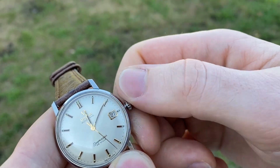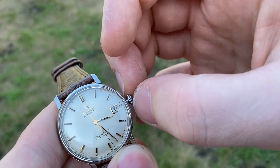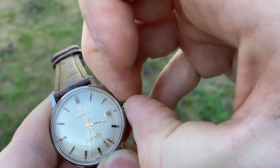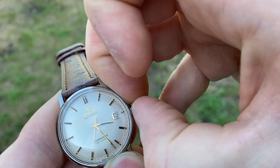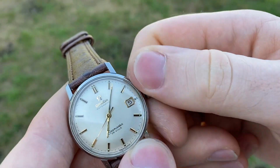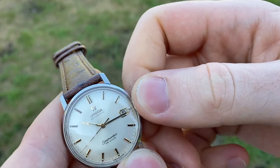There we go — date changes, boom. Then to quick-set the date, you just pull out the crown, set it to whatever date you want, set the time, and you're done.